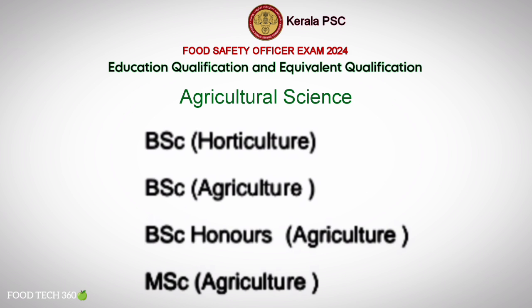Equivalence in Agriculture Science includes: B.Sc. Horticulture, B.Sc. Agriculture, B.Sc. Honours Agriculture, and M.Sc. Agriculture.